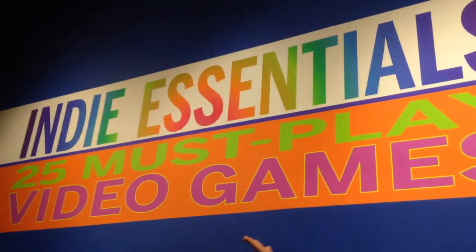Welcome to the Museum of the Moving Image, where the museum has partnered with IndieCade to do an exhibit called Indie Essentials, which is 25 must-play video games. I'm here with most of the curators — I think we're missing one. The exhibit opens in two days. We have our opening party tonight and we're super excited. We just wanted to give you guys a little tour of how incredible the space looks and what an amazing job the museum has done setting up.